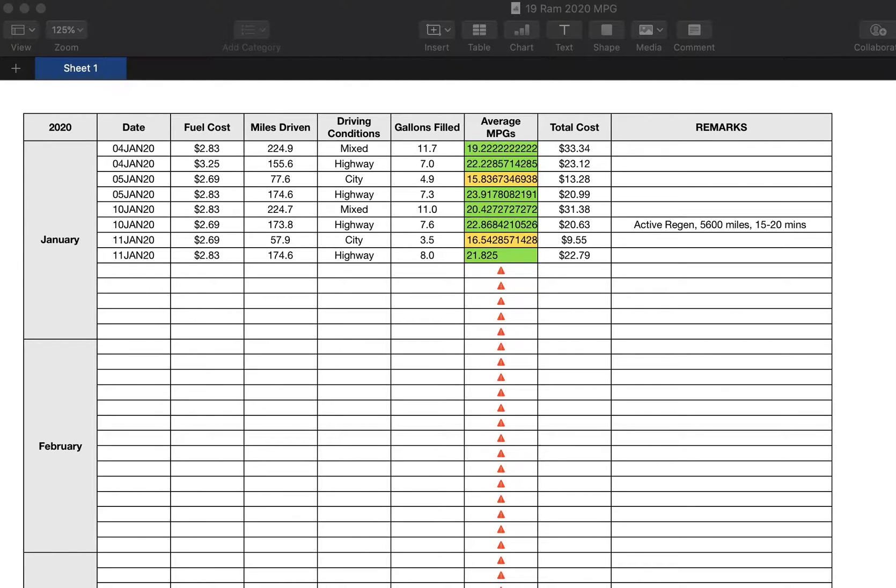Welcome back to my channel. I am about to report my first observed active regeneration for my 2019 RAM 2500 with a 6.7 Cummins. If you've been following my channel, you know I make a lot of mileage report videos. I talk about regeneration, I talk about emissions, and I've talked about how RAM emissions are better than Ford emissions — and that is a fact.